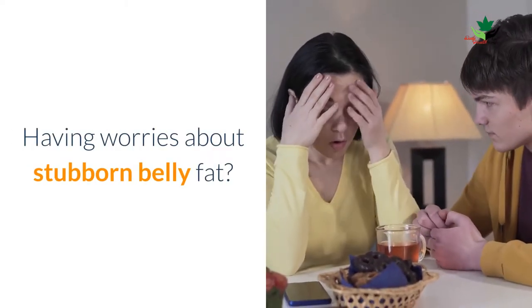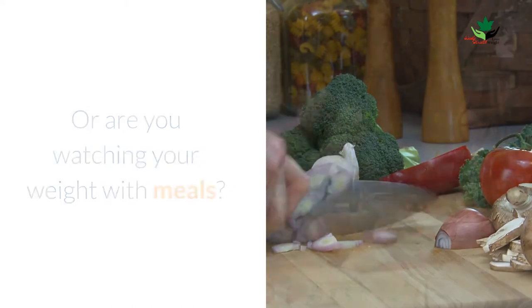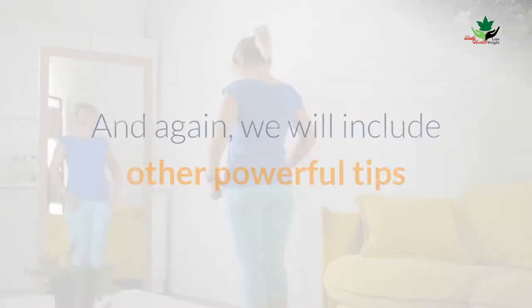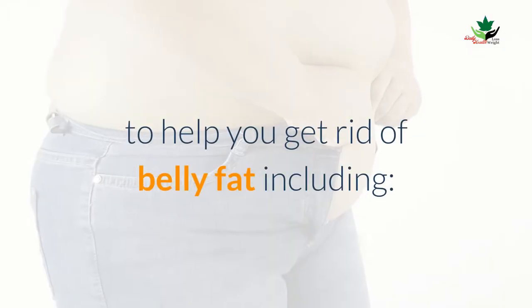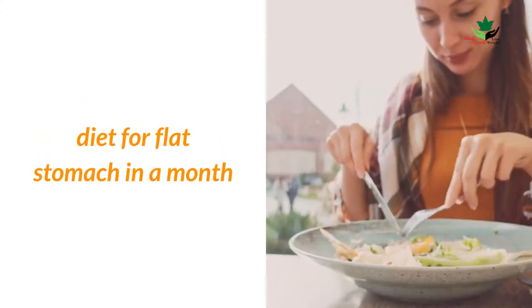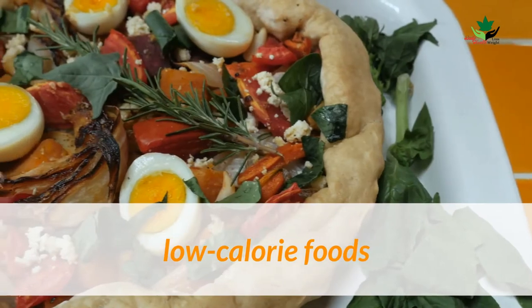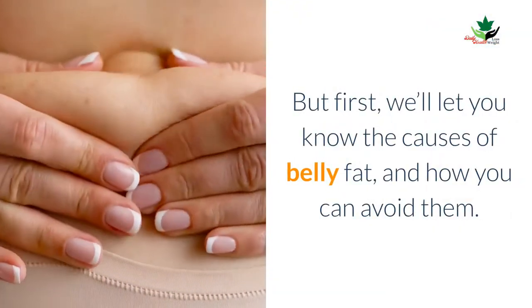Having worries about stubborn belly fat or are you watching your weight with meals? We have good news for you. By revealing the diet and practices for a flat stomach, we will include other powerful tips to help you get rid of belly fat, including a list of protein food diet for flat stomach in a month, food for weight loss, diet for weight loss, and low calorie foods.